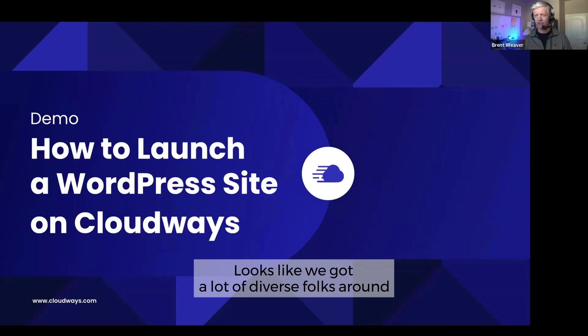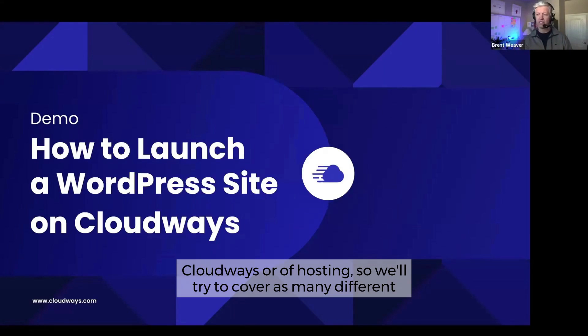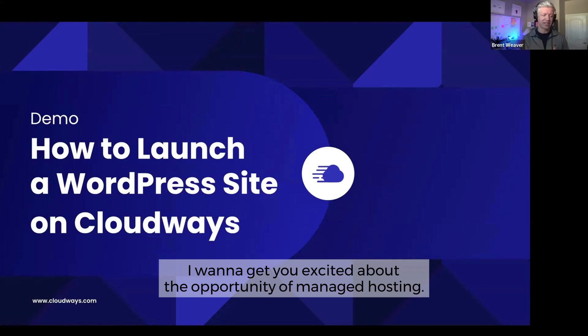We've got a lot of diverse folks from around the world today, as well as different types of users of Cloudways or of hosting. So we'll try to cover as many different types of workflows as possible today. I want to get you excited about Cloudways and about the opportunity of managed hosting.